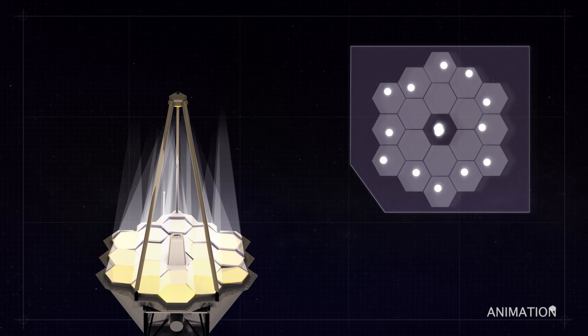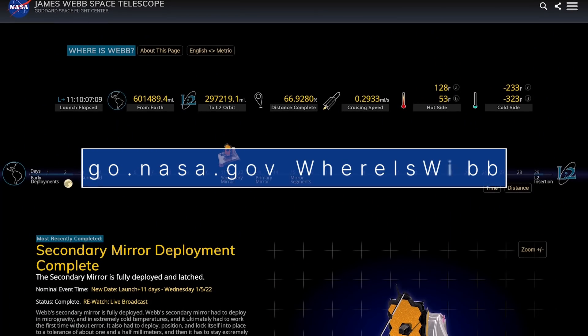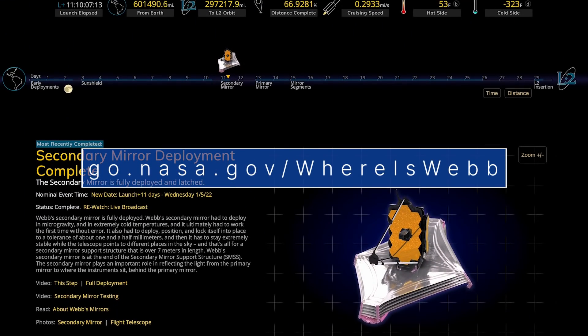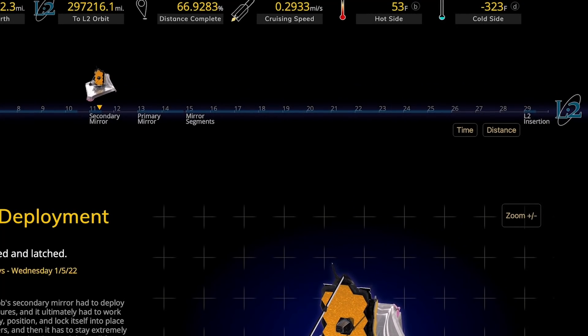There are another five and a half months of setup activities before Webb will be ready to deliver its first images. Our whereisweb site at go.nasa.gov/whereiswebb features an infographic that shows the status of Webb as it makes its way to its final science destination about 1 million miles from Earth.